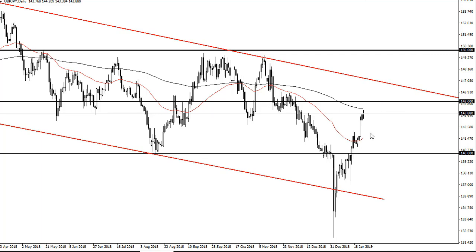So my base case scenario right now is that we get a little bit of a pullback. I think you should look for value at this point.